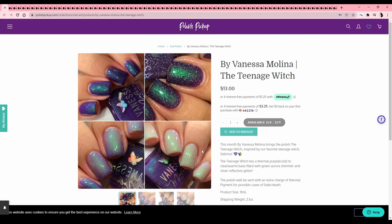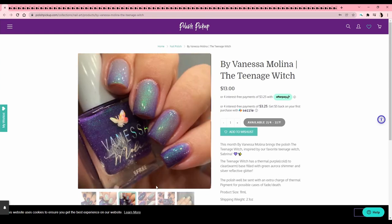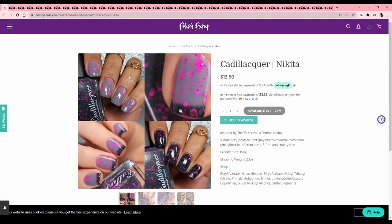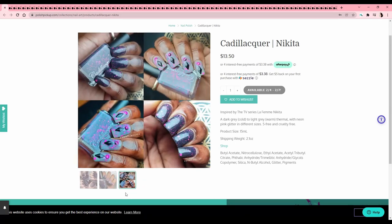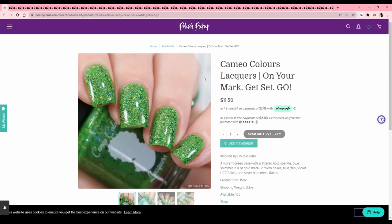Another thermal — 'Nikita,' inspired by La Femme Nikita, which I don't know. Cadillac Lacquer does some insane curly glitters and many of their thermals are really cool — if I wasn't on a thermal ban I'd probably buy this one. Cameo Lacquers — 'On Your Mark, Get Set, Go!' inspired by Double Dare. Is this from the slime show? I used to love that — I was really into game shows as a kid, I'd watch the Game Show Network constantly. I just like the idea of playing a dumb game and winning prizes. I like it but it's not quite the slime cream I want.